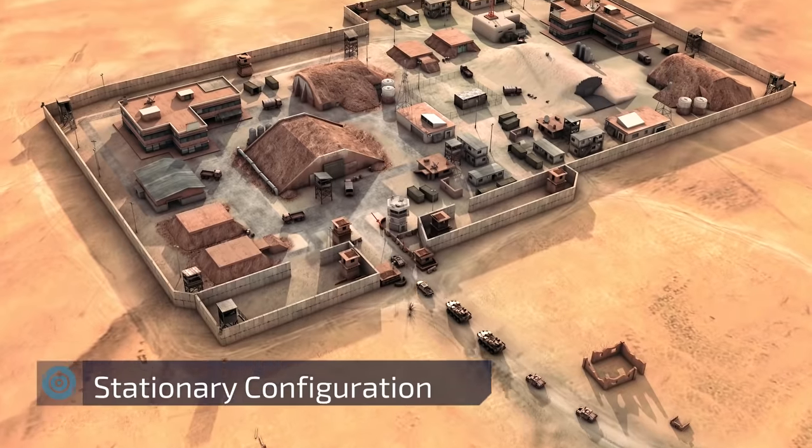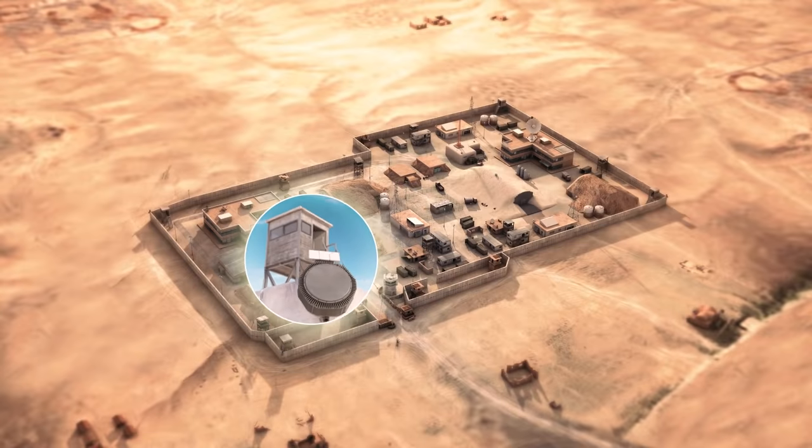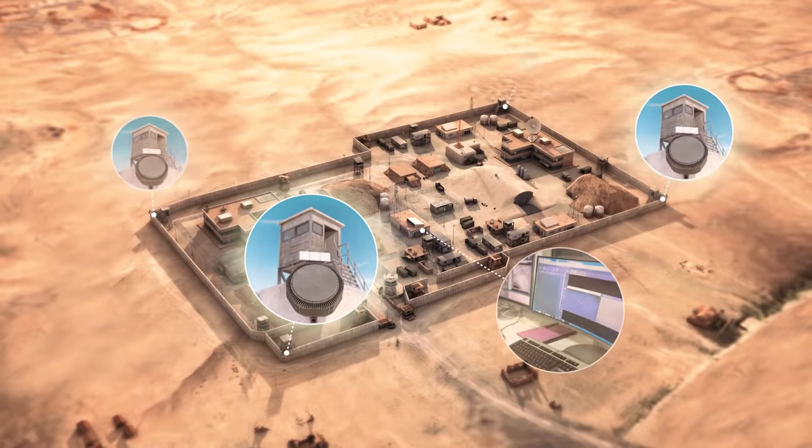On the troops' safe return, the stationary Drone Dome system configuration protects the base from drone penetration.